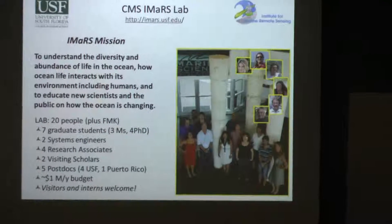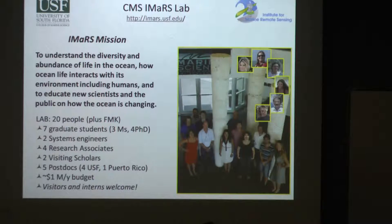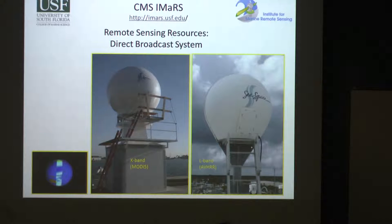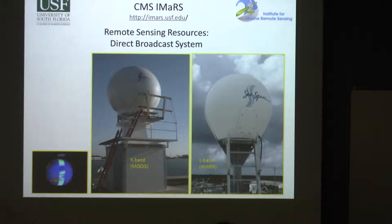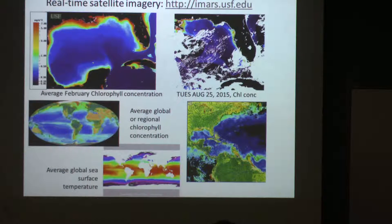Our mission is to understand the diversity and abundance of life in the ocean and how it's changing and why. One of the things we manage here are two antennas — one is out in the parking lot, these are the balls that you see, and one is on top of the building. We've been operating these for over 20 years. We collect real-time data from a few satellites that fly overhead — some are NASA, some are NOAA — and we use them to measure the temperature and the color of the ocean in more or less real time.